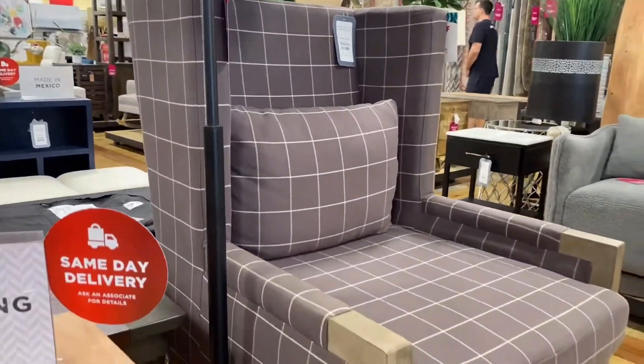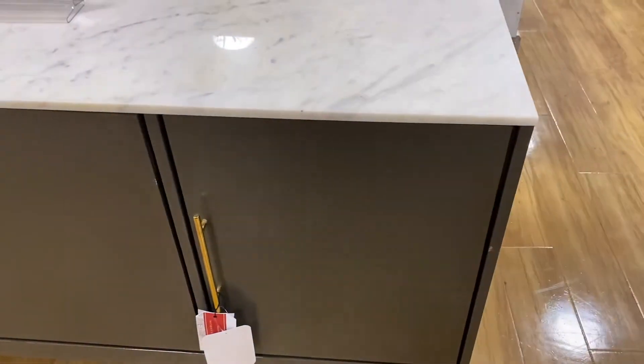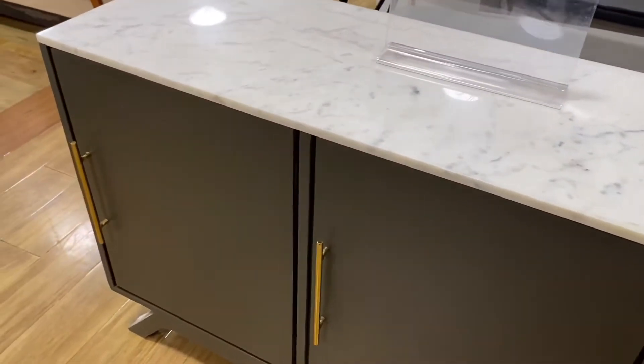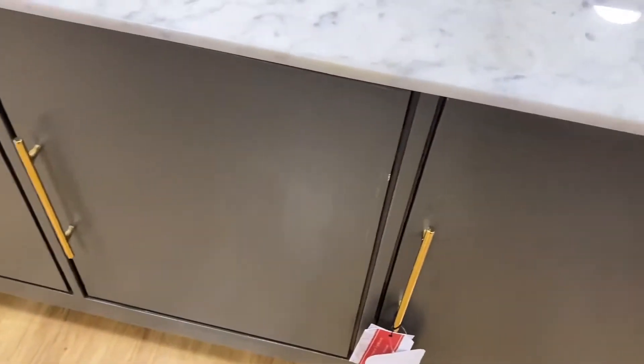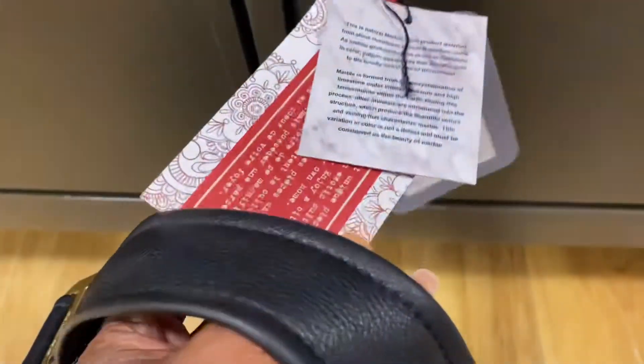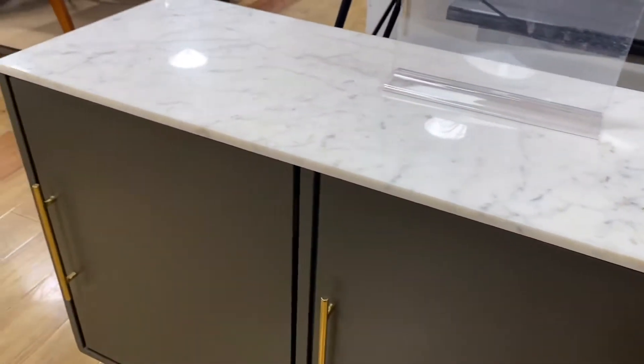I'm really contemplating purchasing that chair. And then a little ways down I spotted this cabinet — very modern, very sleek. It has a marble top with the brass handles, priced at $499.99. It also had those soft-close cabinetry mechanisms already attached. This was a very, very nice piece.